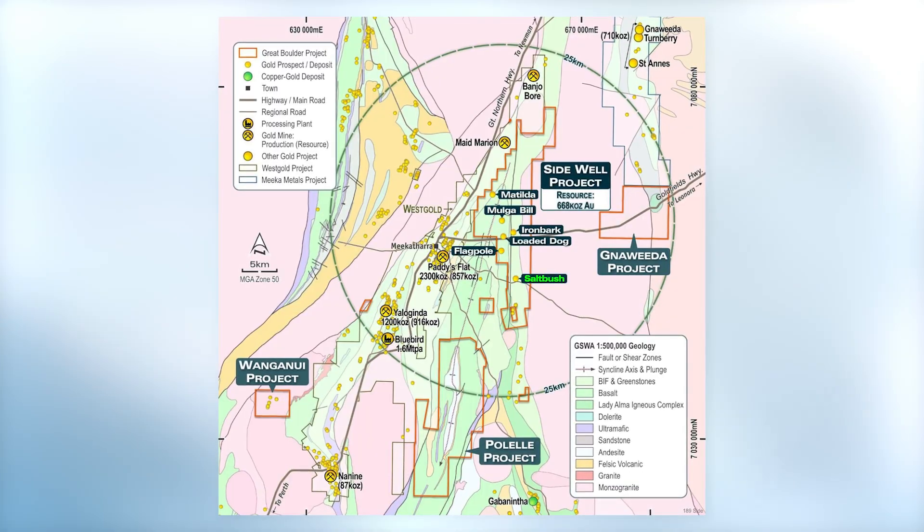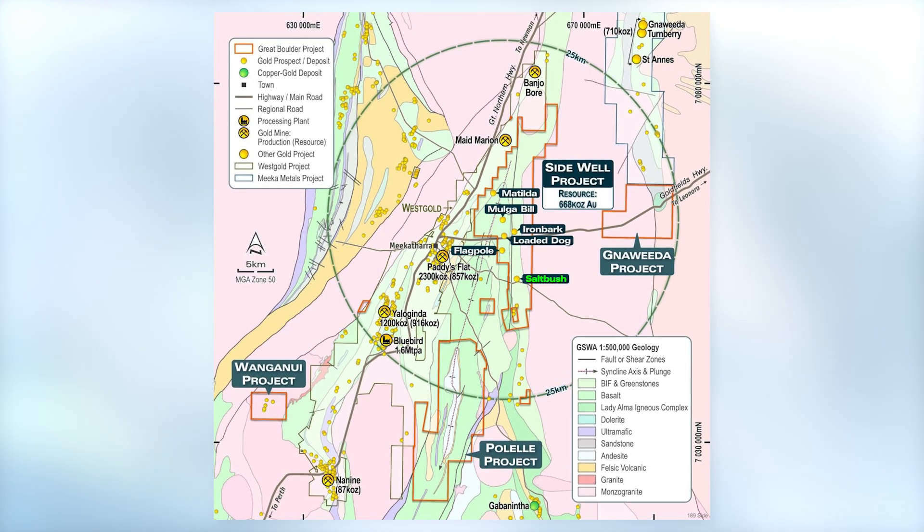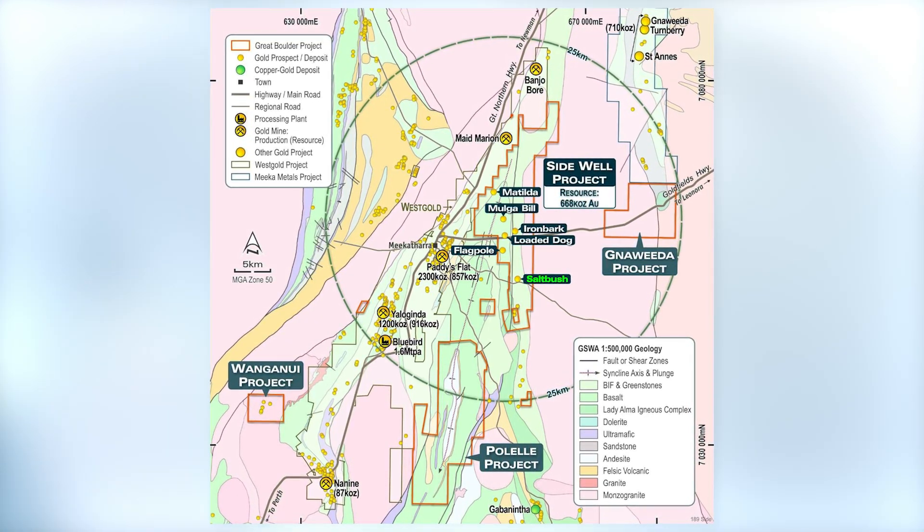I know you've got air core drilling to commence shortly — what can we expect to see news flow wise from your company over the next six months? We've got a program underway with about two weeks to go. We're drilling at the Saltbush Prospect at Sidewell at the moment. The first results from those holes should start coming through soon, and we'll have ongoing results from that over the next three to four weeks.